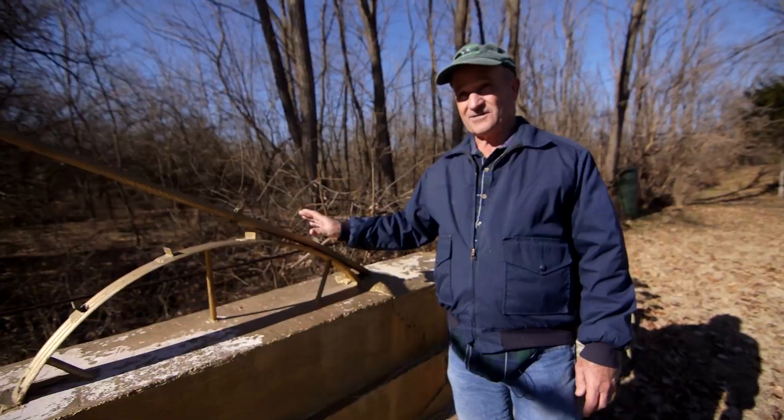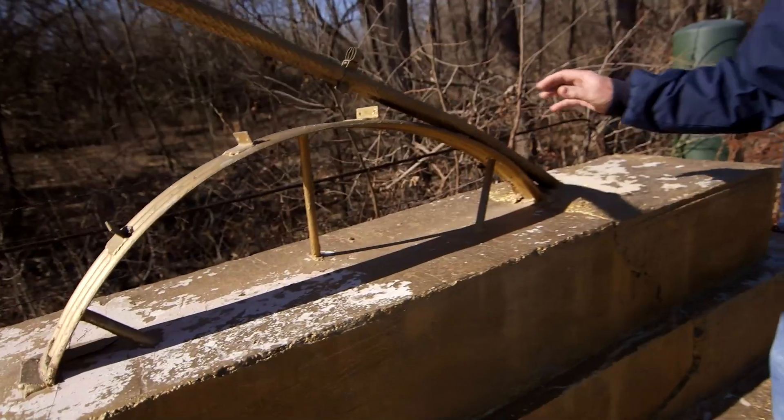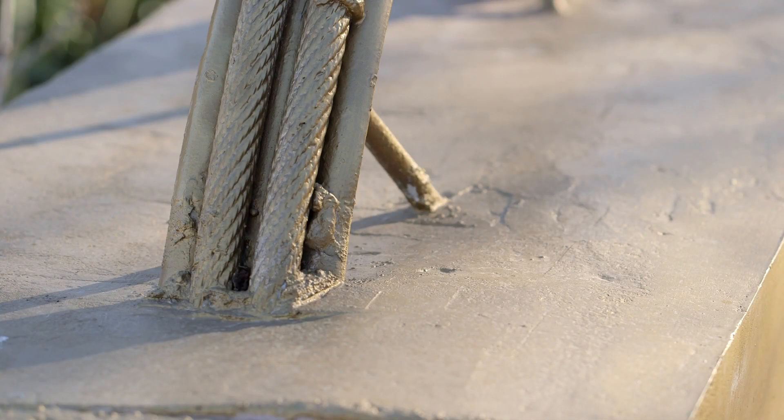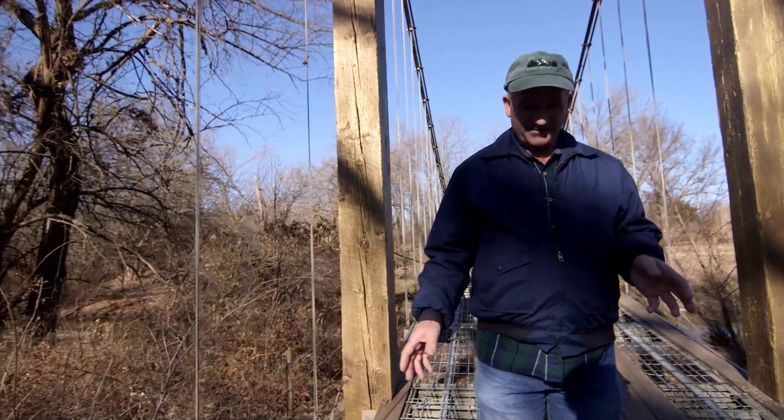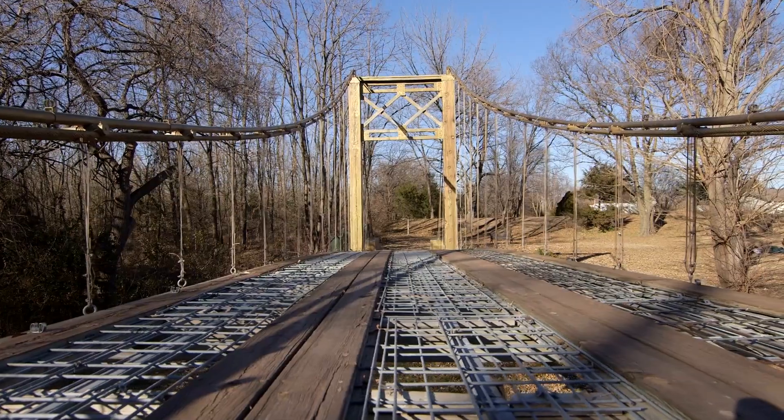We used as much recycled material as we could. These are old irrigation wheels. The anchor goes down seven feet in the ground, and there's 10 tons of concrete on each anchor. Cables came from an oil drill rig. Our cattle panels on the bottom are actually animal enclosure fencing. Altogether, we figure between $3,000 and $4,000 actually involved in building the bridge itself.